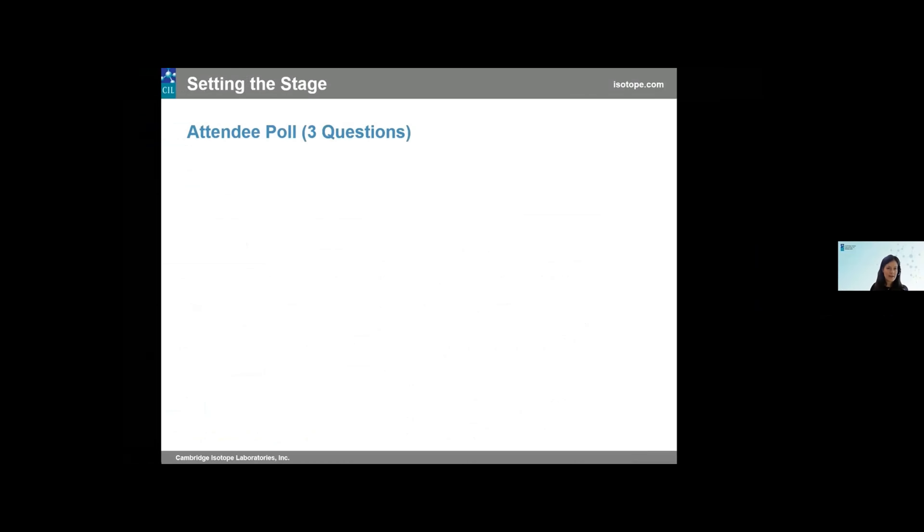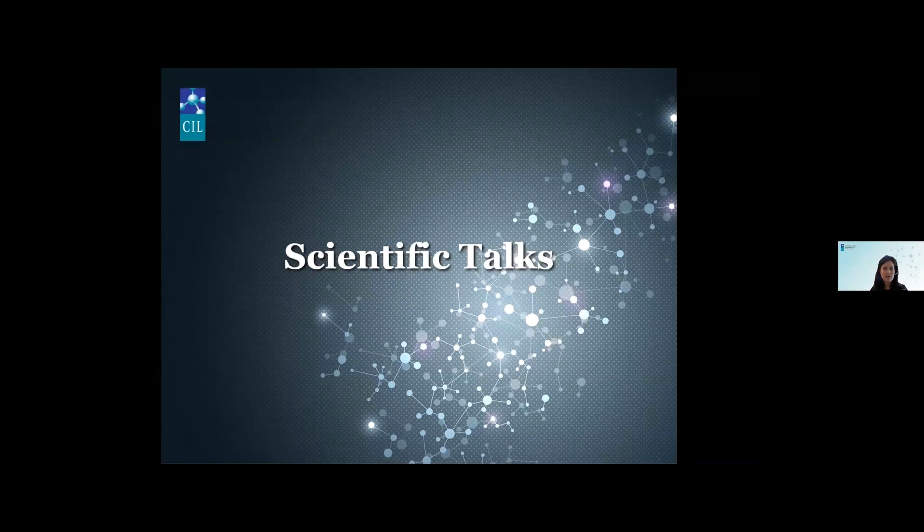To get us started, we're going to have a very brief poll — a three-question survey to get a better understanding of who we have in the audience as well as your areas of research. You should be seeing a pop-up screen right now, so go ahead and we'll give you about 35–40 seconds to answer these three questions. All righty, we can go ahead and close out the poll. Thank you to each one of you present here today — we're very grateful for your participation. Without further ado, we can jump right into the scientific talks.